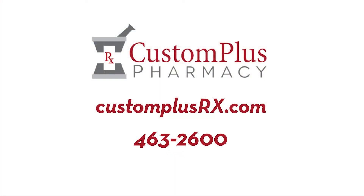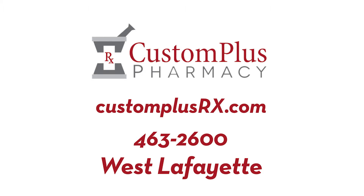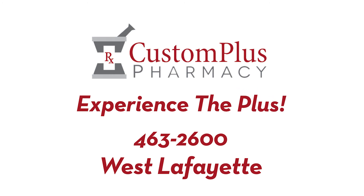That's another way Custom Plus Pharmacy keeps patients informed and healthy. Call 463-2600 or visit customplusrx.com. Custom Plus Pharmacy — Experience the Plus.